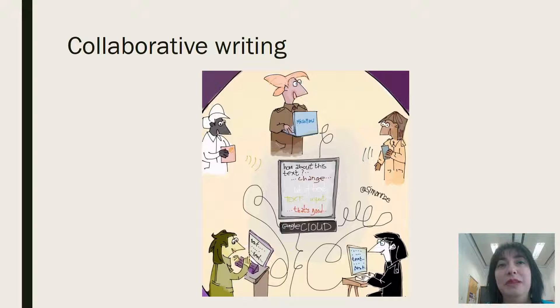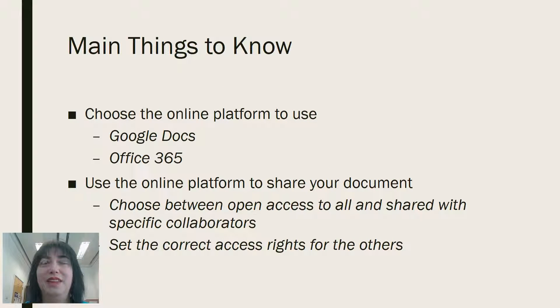With the availability now of online platforms where all people can access the same document and work even at the same time, that task is now a lot easier. There are a few good platforms you could use, and it's always a good idea to consider the pros and cons of each one and what most people will be familiar with, so you reduce the period of exploration and can concentrate on the work. The two most commonly used platforms are Google Docs and Office 365.